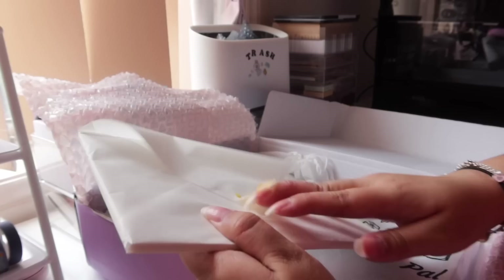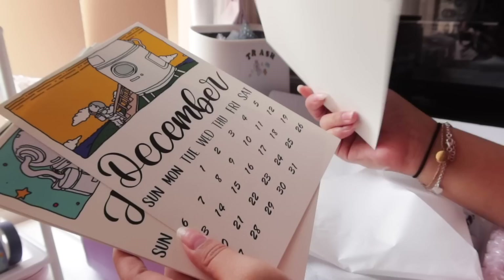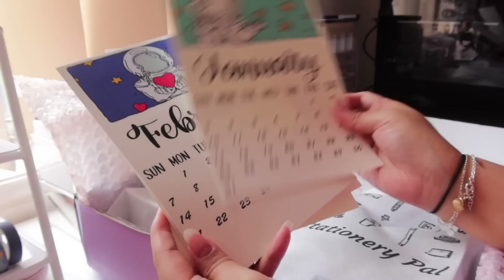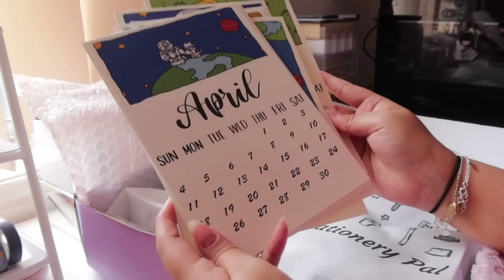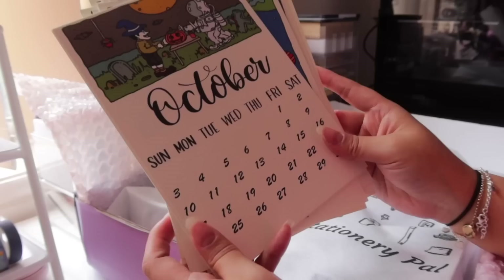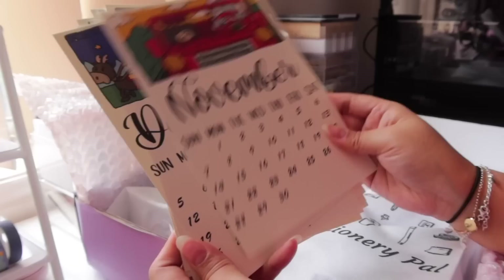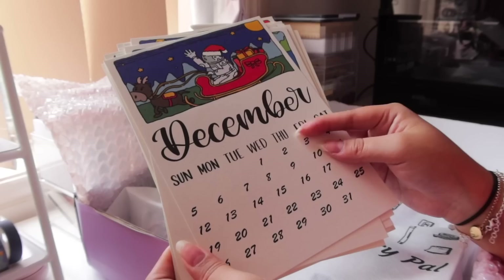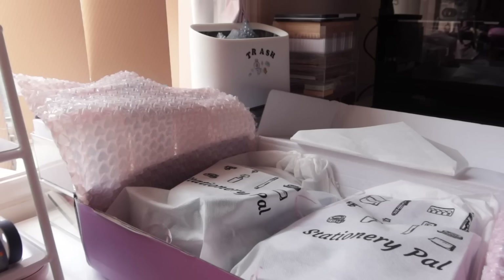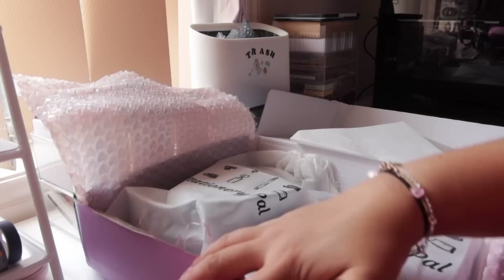They were also kind enough to send a little calendar — I love the hand lettering on it. It's an astronaut theme with an astronaut featured every month, and there's even a Halloween one for October. It's so cute — I wonder if the lettering is a font or if someone actually wrote it. I need to figure out a way to display it because I really need a calendar in my life.